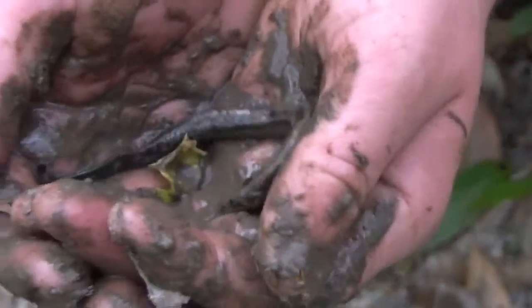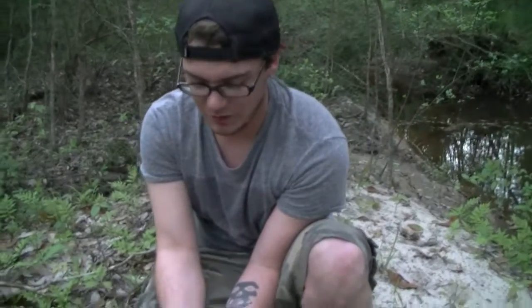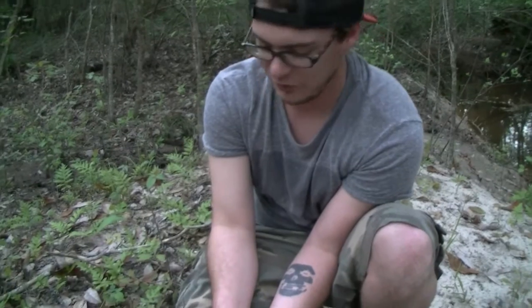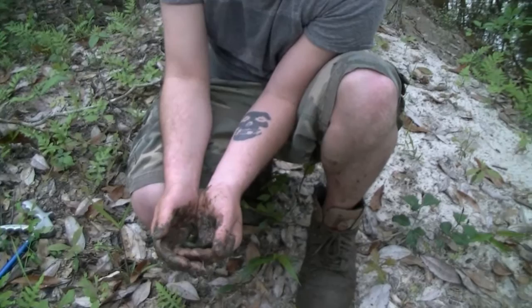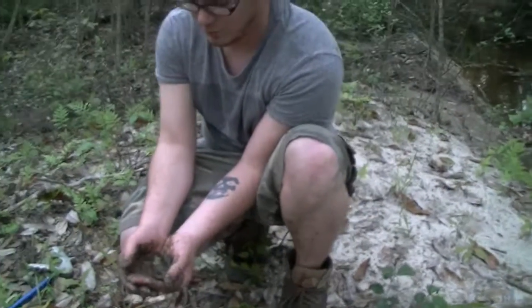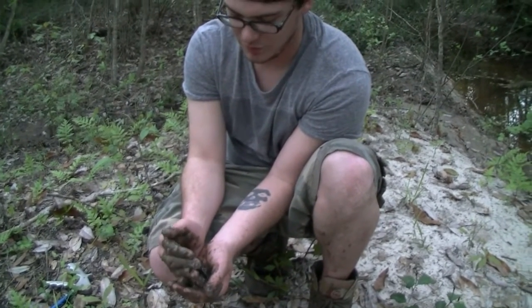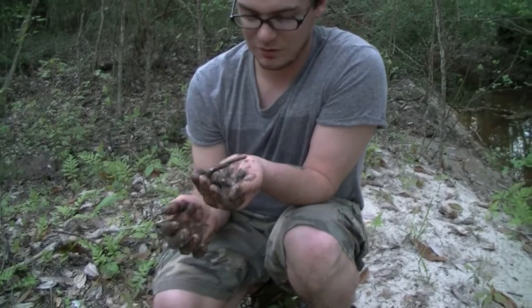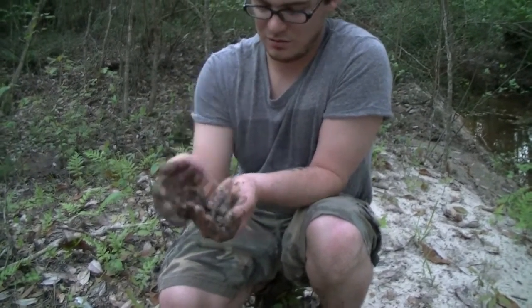We've been looking for one of these dudes for a while. What's crazy is I mentioned earlier — she was looking through with the hook, checking all the muddy swampy piles — I told her if she finds a mud snake or amphiuma or anything, that it would be awesome. I told her if she found an amphiuma I would just freak out, and I did. This is crazy, so surprised that she found this. I don't want to seem like a little girl about it, but this is very cool.